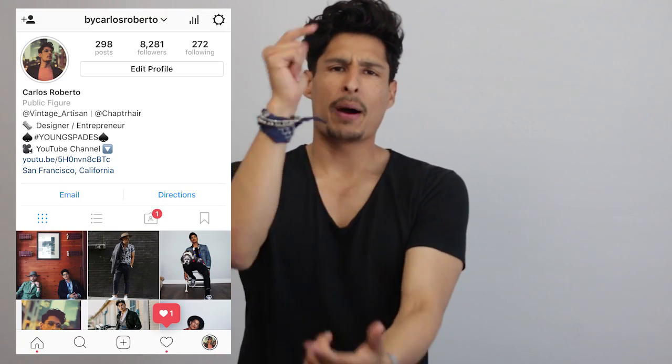We could all smell good. That's what I have for you guys today. I hope you enjoyed this video. Don't forget to join the Young Space community on Facebook and also follow me on Instagram at By Carlos Roberto. Check my stories out — I'll see you guys very soon.